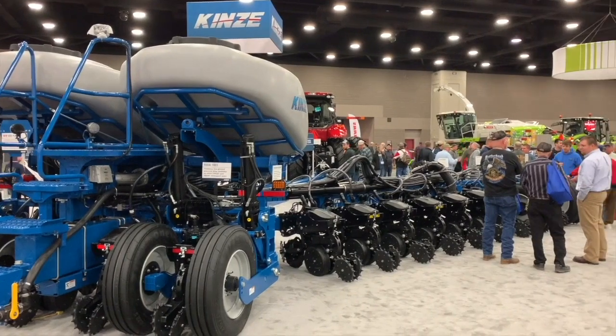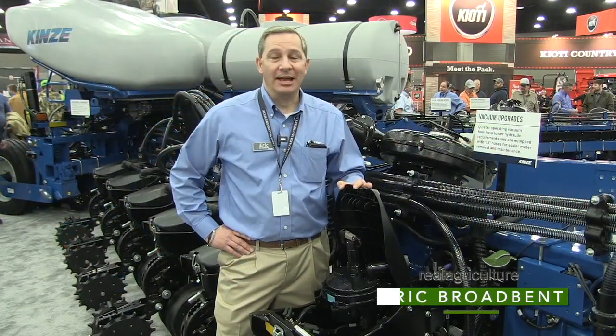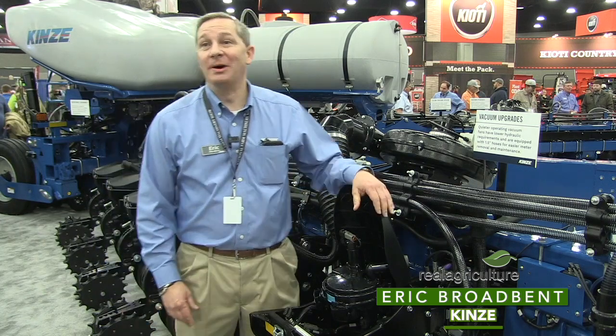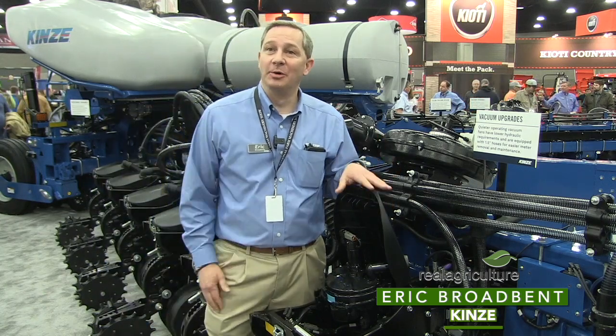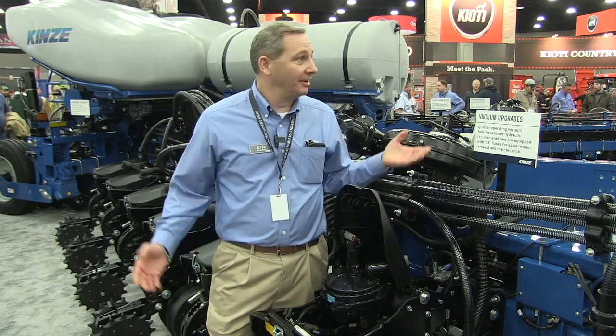Bernard Tobin at the National Farm Machinery Show, catching up with Eric Broadbent from Kinsey. How's it going? It's going wonderful. There's so much new and exciting stuff going on here at the Kinsey booth at Farm Machinery this year. It's just incredible, and the crowds have been great.